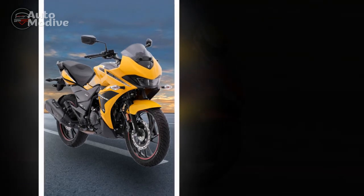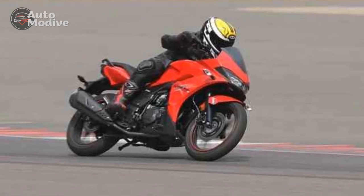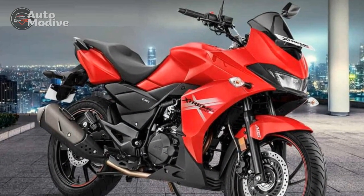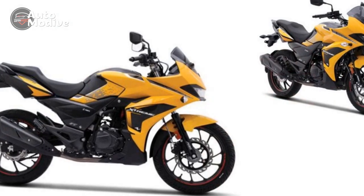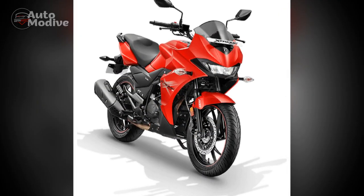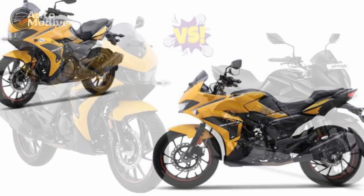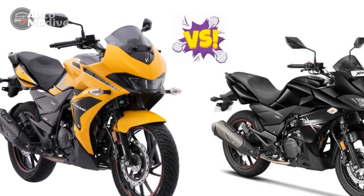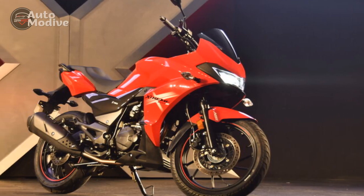Technological Advancements. One of the standout features of the Hero Extreme 200S is its integration of advanced technology. Equipped with a fully digital instrument cluster, riders are provided with a wealth of information at their fingertips, including speed, fuel efficiency, trip information, gear indicator, and more. This not only enhances the riding experience but also assists in making informed decisions on the road. Furthermore, the inclusion of modern safety features such as a front disc brake, ABS (anti-lock braking system), and tubeless tires underline Hero Moto Corp's commitment to ensuring the safety of riders and pedestrians alike. These technologies contribute to a heightened sense of control and confidence, particularly in challenging riding conditions.